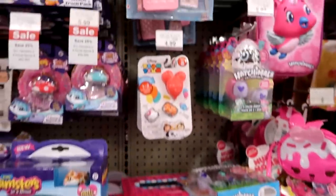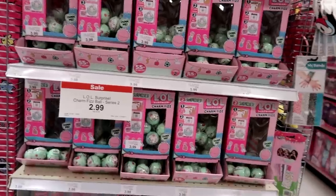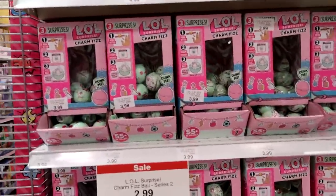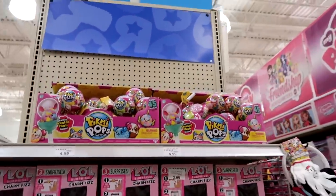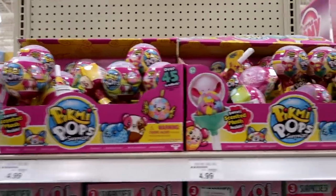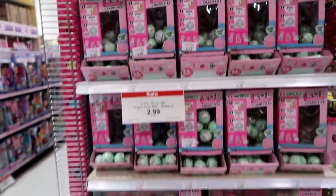Cutie Cars, Hatchimals, Nom Noms. No LOL pets unfortunately. But there are tons of the Charm Fizz here. And then they have some Pikmi Pops up there — thank goodness, I'm glad they're starting to show up. They are still pretty popular though; I don't think many of them will still be here.